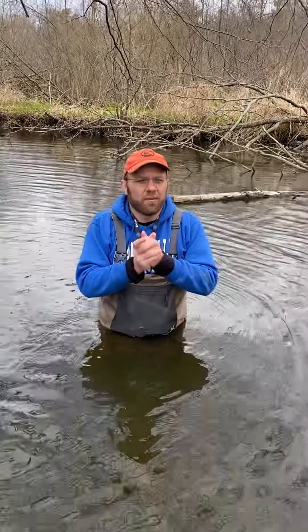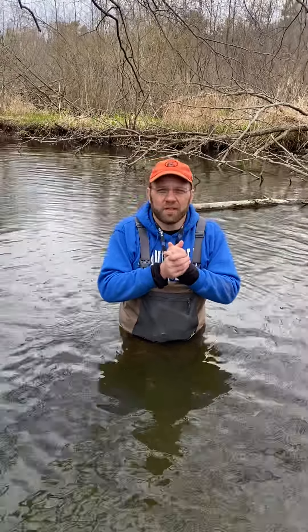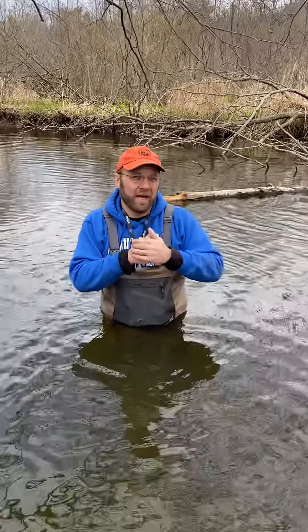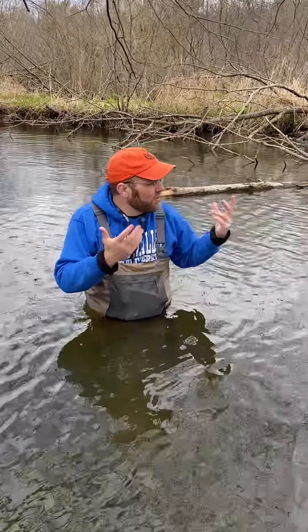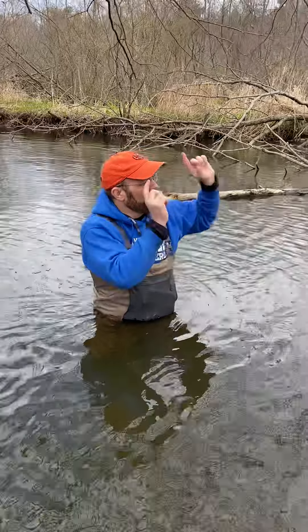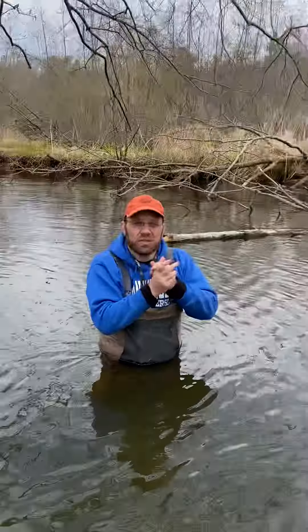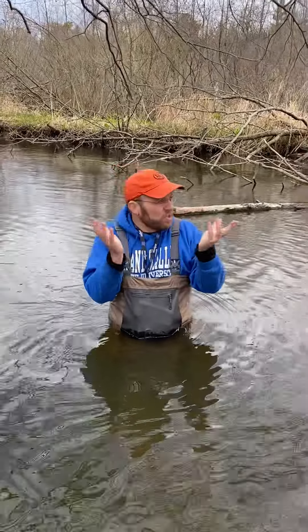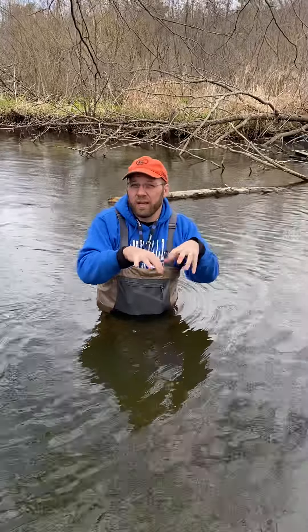Right now we're at the kayak launch of Pigeon River, about three miles downstream from where we were sampling. The whole idea is that, based on our sampling three miles up that way in Pigeon Creek, we should in theory be able to see a lot more filtering collectors here, and a lot more organic matter that's already been processed down into fine particulate organic matter.